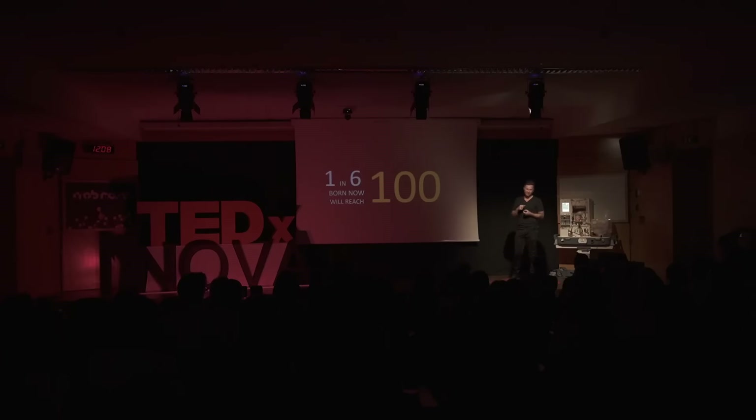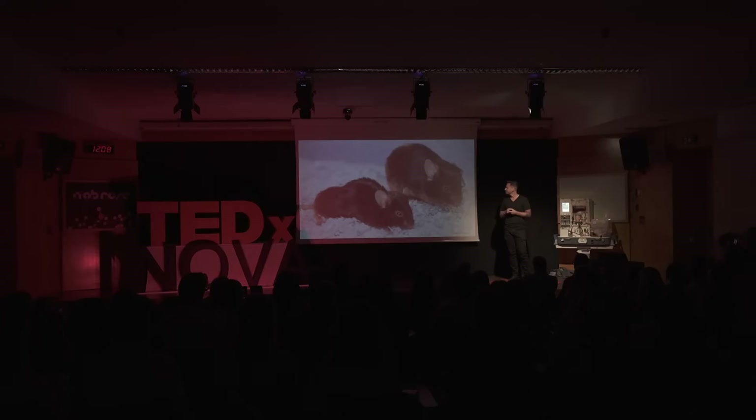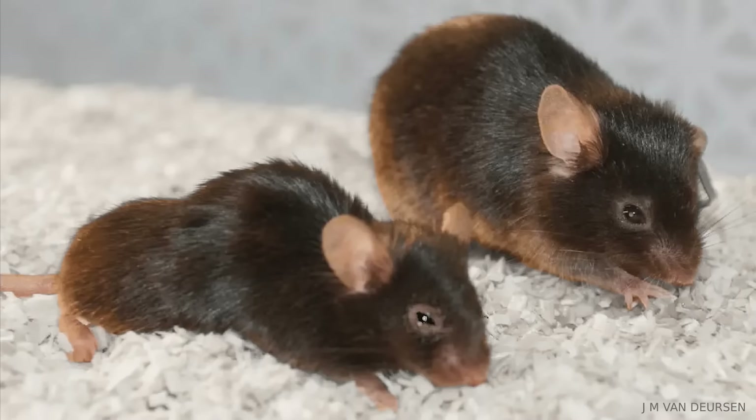So, what do we do? How do we create a society of healthy 100-year-olds where your 60s are about that second career you've always wanted and not retiring? You're looking at sibling mice from a lab at Mayo Clinic. They are the same age. The one on the left is showing its real age, whereas the one on the right still looks young and healthy.